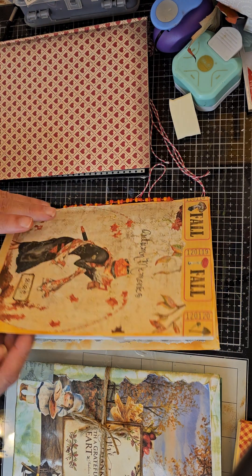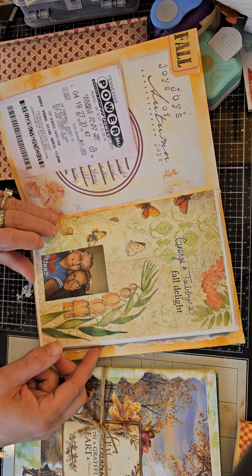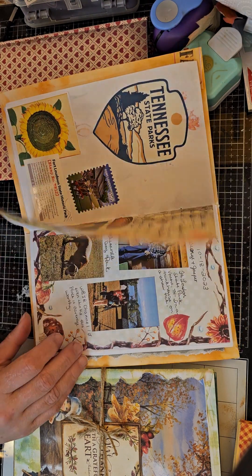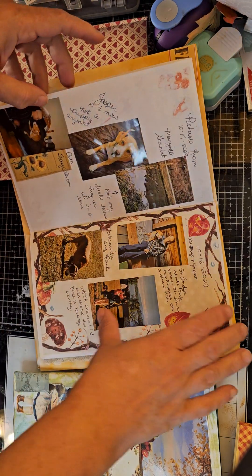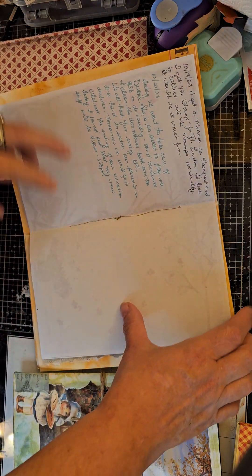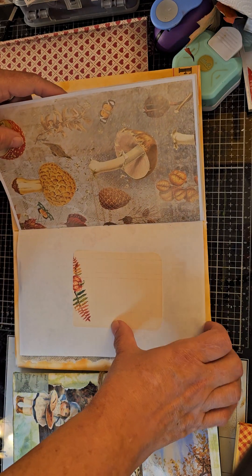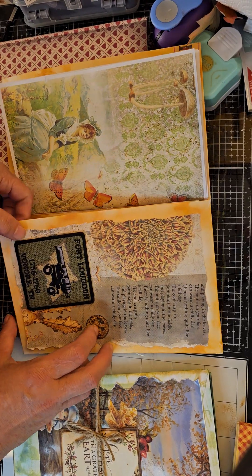This is a folio I posted on my Facebook page for Autumn Memories 2023. I wanted to show y'all — we went to the Tennessee state park. There's your crafty bestie George, isn't he handsome? We went to Fort Loudon, took the dog. These are more Fort Loudon pictures, and this is a patch from Fort Loudon.